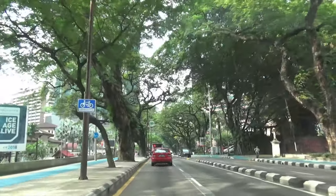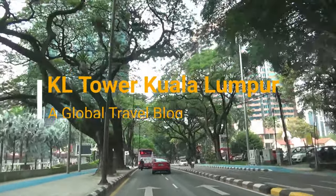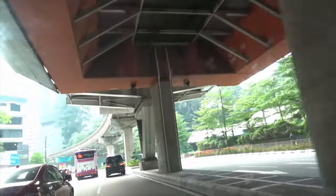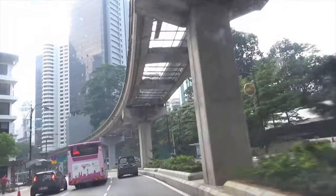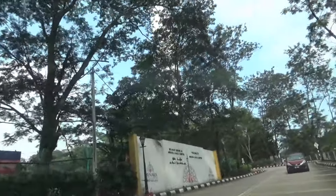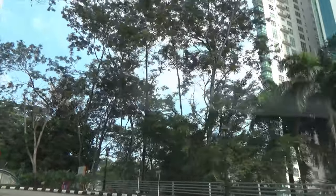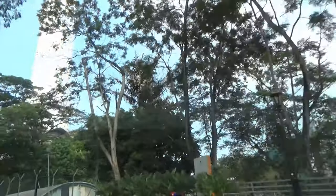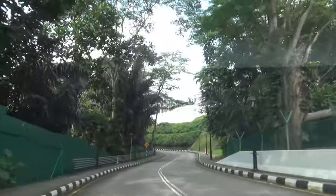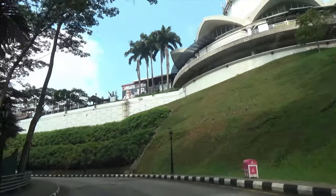Hello everyone, this is Amit Dhan of AmitDhan.com. You're watching one of my Malaysia travel videos, and today I'm taking you to the KL Tower, or the Kuala Lumpur Tower, in Kuala Lumpur. My half-day Kuala Lumpur tour was only three hours. I had two female companions from the USA, and we were three people in one car. I took some pictures in front of the Petronas Tower, which was once the tallest building in the world from 1998 to 2004.